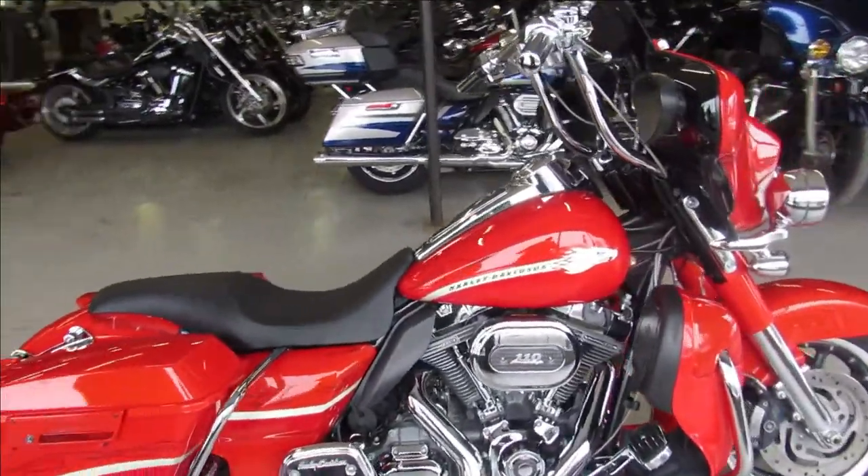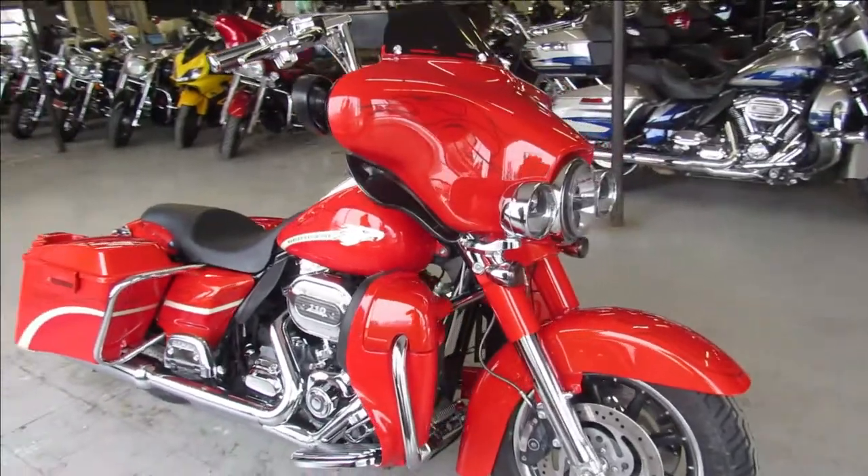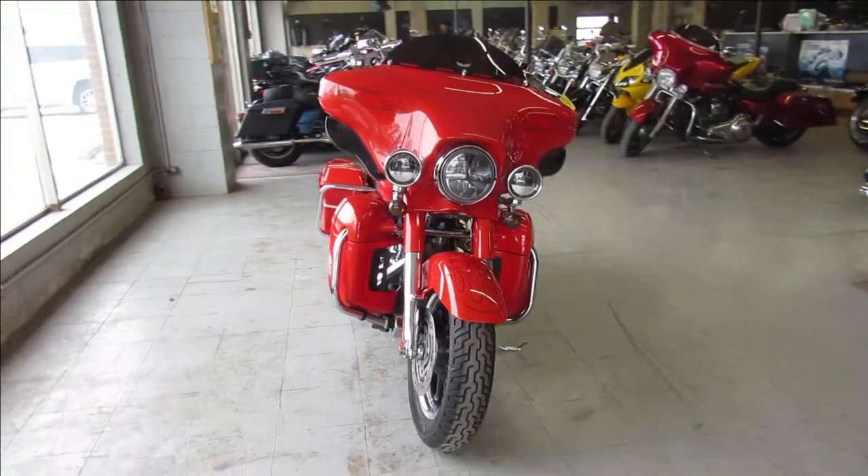Hey guys, ApprovalPowerSports.com here doing some videos on some used Harleys we just got in. Another Street Glide — I've got about 60 pre-owned Street Glides to choose from. This one is a 2010 Screamin' Eagle Street Glide.